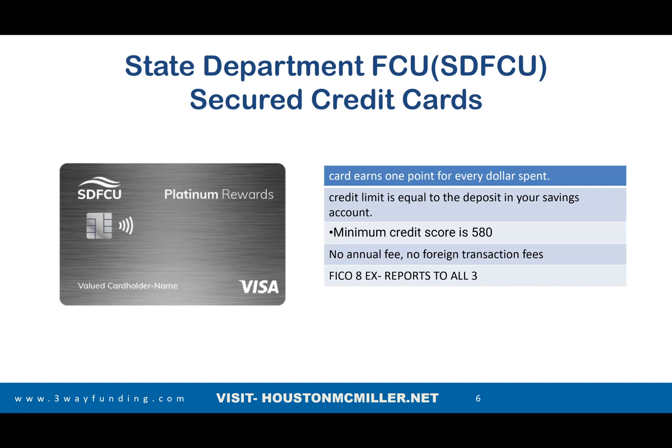Here's the interesting thing: with a 580 credit score, it has been noted that you may still be able to get an unsecured credit card. So not only can you get in with a low credit score, but you may be able to get an unsecured card right away. This is one you definitely want to have a relationship with because they work with you. Their turnaround for unsecuring a card is much faster. They don't charge an annual fee, no foreign transactions, they pull your Experian FICO 8, and it reports to all three credit bureaus.